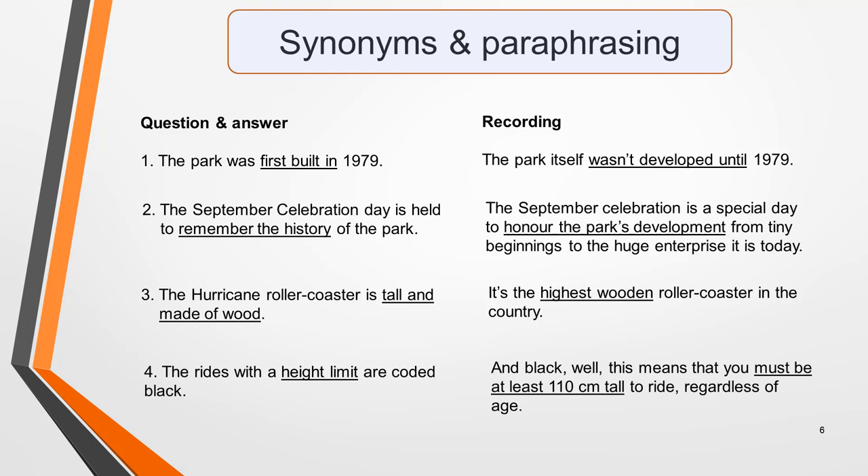Number 1: The park was first built in 1979, paraphrased as: The park itself wasn't developed until 1979. Number 2: The September celebration day is held to remember the history of the park, paraphrased as: The September celebration is a special day to honour the park's development, from the tiny beginnings to the huge enterprise it is today. Number 3: The hurricane roller coaster is tall and made of wood, paraphrased as: It's the highest wooden roller coaster in the country. And number 4: The rides with a height limit are coded black, paraphrased as: And black — this means that you must be at least 110cm tall to ride, regardless of age. Pause the video and spend a few moments comparing the language to understand how synonyms and paraphrasing have been used.